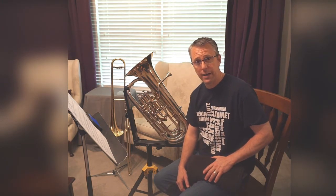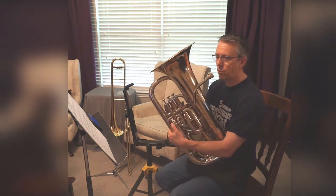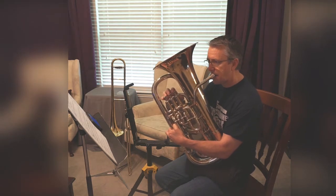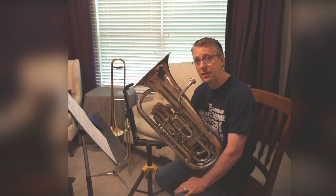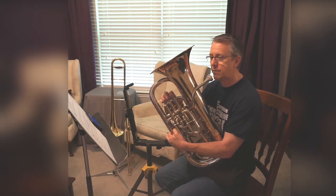Now we're going to play it on F. 1-2-te-1, 2-1-te-1, 2-1-te-1, 2-1-te-1, 2-1-te-1, 3-1-te-1.